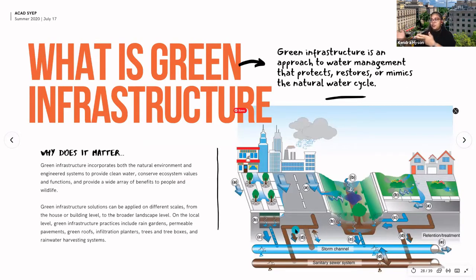Green infrastructure is a part of low impact development. Low impact development is the totality of how we look at a project site and think about where we're going to do interventions in a sustainable way. Green infrastructure is specifically the approach to water management and the processes we use to restore water quality and mimic natural processes — things like rain gardens or bioswales that are specifically designed and engineered to manage water runoff in a positive way.